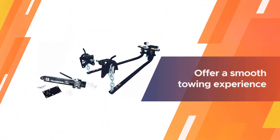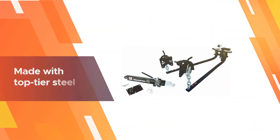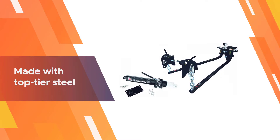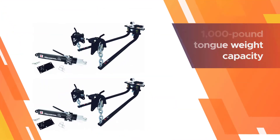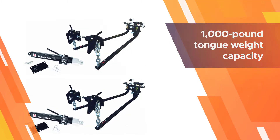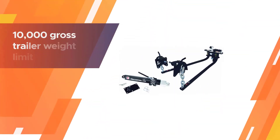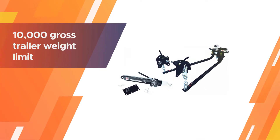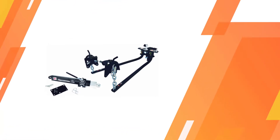The EAZ Lift 48058 elite kit comes with an adjustable shank and ball mount. These two features have proven to offer a smooth towing experience that ensures you won't find yourself in any dangerous situations. The hitch's design is another area of interest — these hitches are made with top-tier steel that provides a level of durability most rival products can't match.